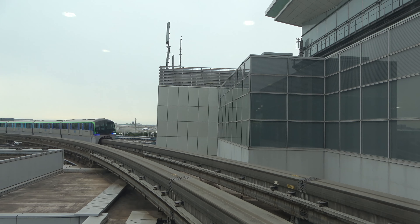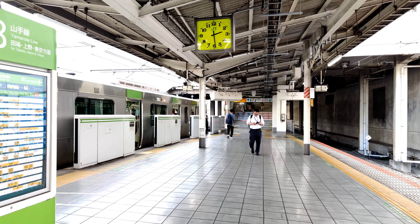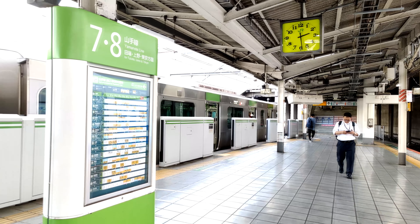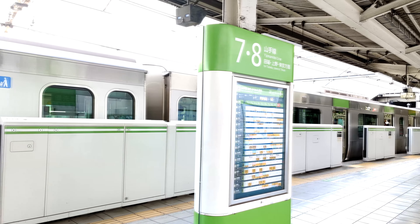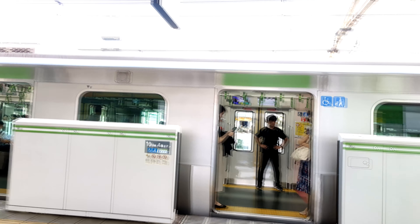If you're looking to get to Tokyo City, you gotta take a Tokyo Monorail. The Tokyo Monorail takes you to Hamamatsu Station, where you can transfer to the Yamanote Line. You can also take the Keiku Line to Shinagawa Station, where you can transfer to the Kehin Tohoku, Tokaido, Yamanote, and Yokosuka Lines.